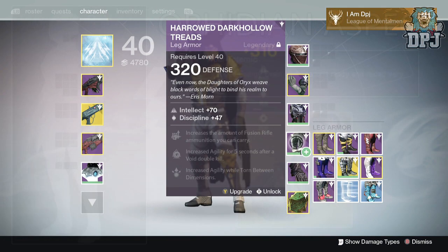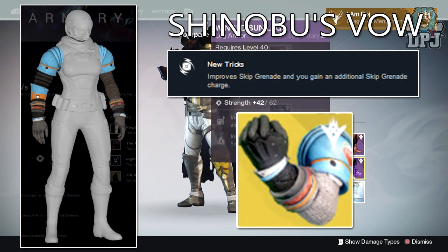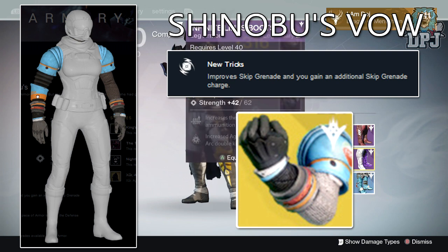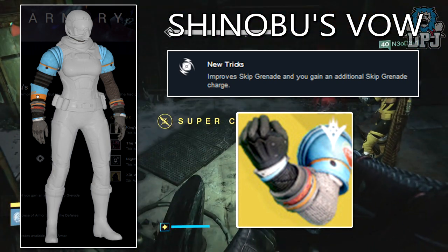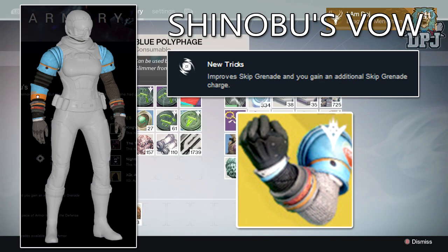Moving on, we have the Hunter exotic gauntlets called the Shinobi's Vow. Nothing of these things have been seen, but they are in the Bungie Armory and that's basically the only info we have on them. The exotic perk is called New Tricks: improve skip grenade and you gain an additional skip grenade charge.